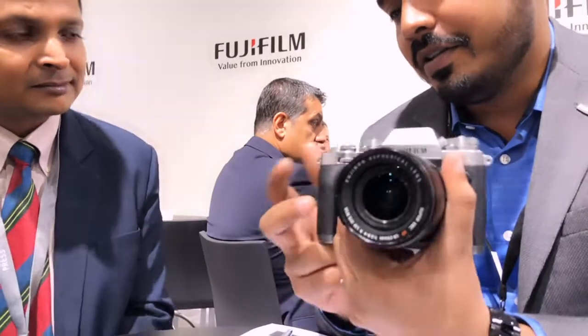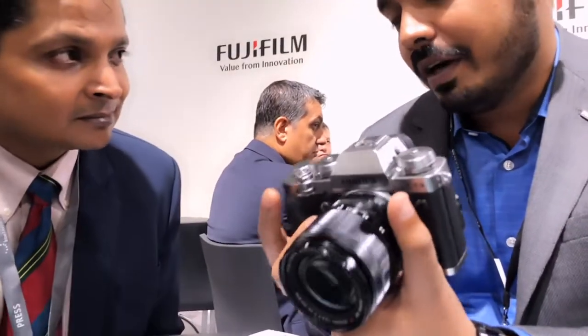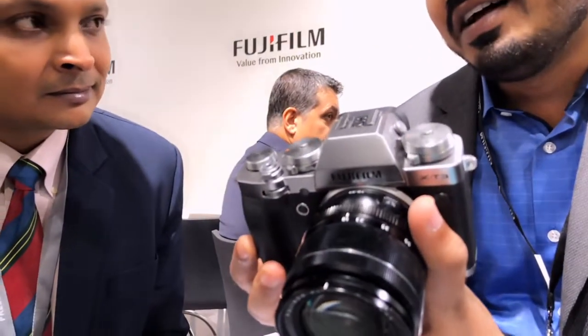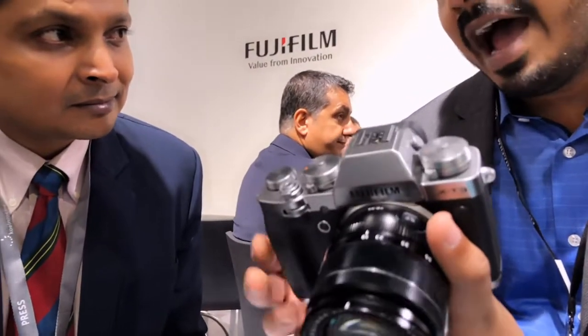A few weeks back we announced the X-T3 — this is the camera which is in my hand. It's a 4th generation camera with 30fps at 16 megapixels. I believe this is the fastest APS-C mirrorless camera on the planet right now. It has beautiful video functions like 4K 60p — no other mirrorless APS-C camera has 4K 60p video recording. It's an amalgamation of the best video and still features, with a unique 26 megapixel sensor.